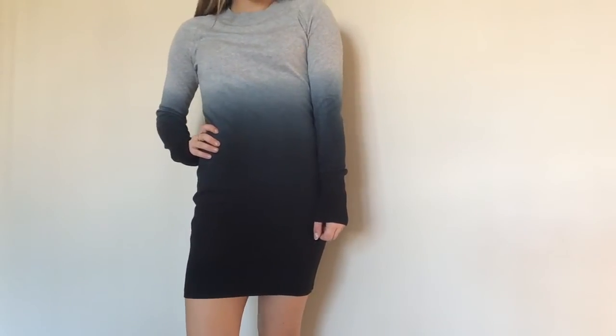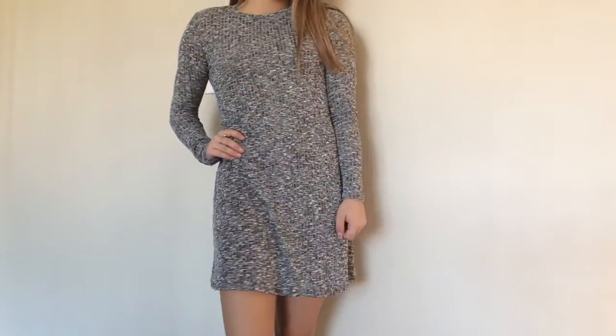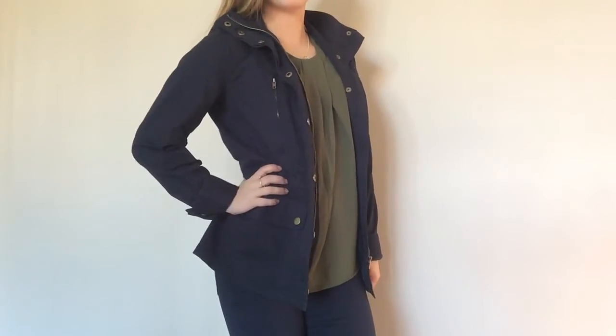Another thing I'm super excited about that I got at TJ Maxx was this sweater dress — it's kind of ombre, and it's tight fitting at the bottom but not too tight. I think it's so unique and super adorable. I also got another sweater dress but this one's more loose fitting on the bottom and so comfortable. I also got this adorable jacket — it's more of a fall jacket because it's not super heavy duty, but I love it. It's navy blue.